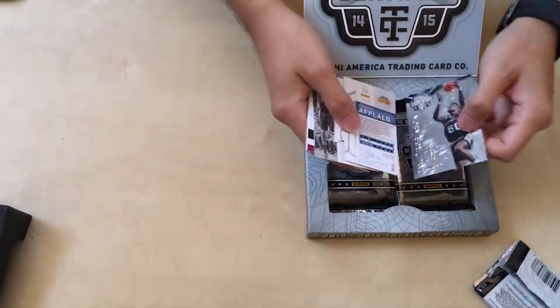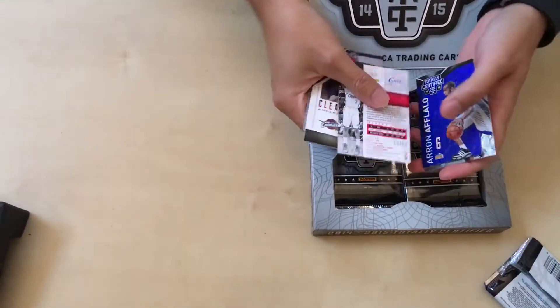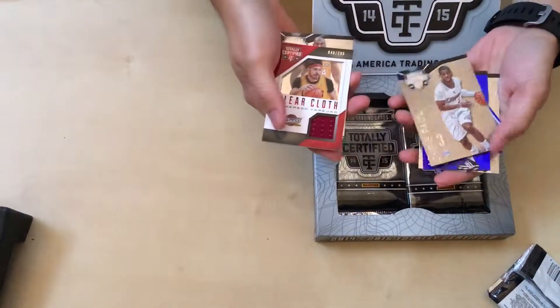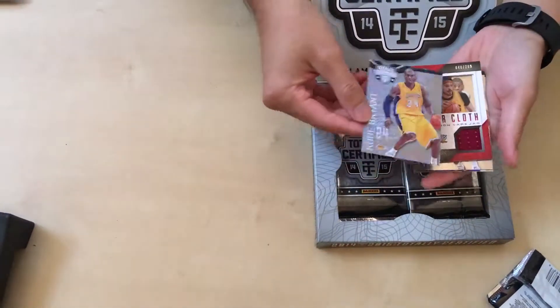We got David Robinson. Ooh, we have a die cut — Aaron Aflalo. Let me just flip it over here. Chris Plaw. Anderson Varejao — jersey. And a Kobe card.